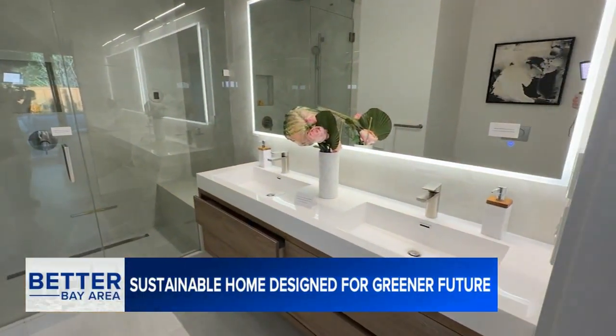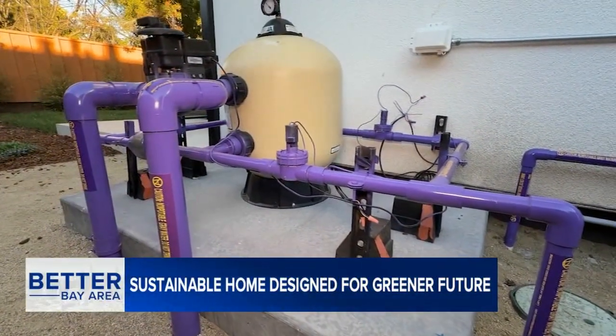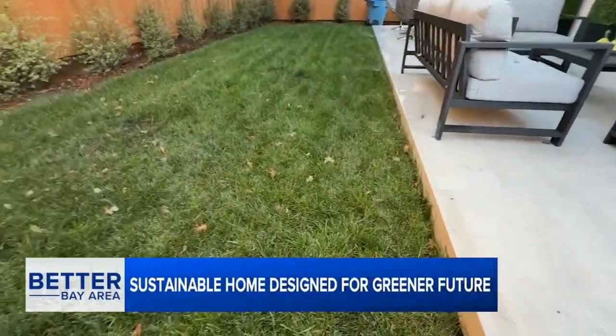Water from the showers and laundry machine gets collected into a tank and filtered outside. We utilize this water for irrigating all the plants in the back area.